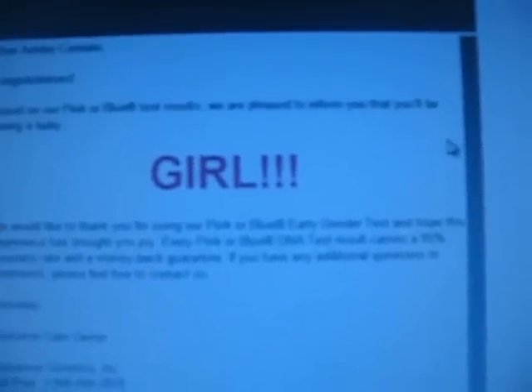If it had said boy, I wouldn't really believe it until the ultrasound told me. But considering it's very unlikely that they would get a girl result wrong — yeah! Yay! Having a girl! Knew it! Thanks for watching.